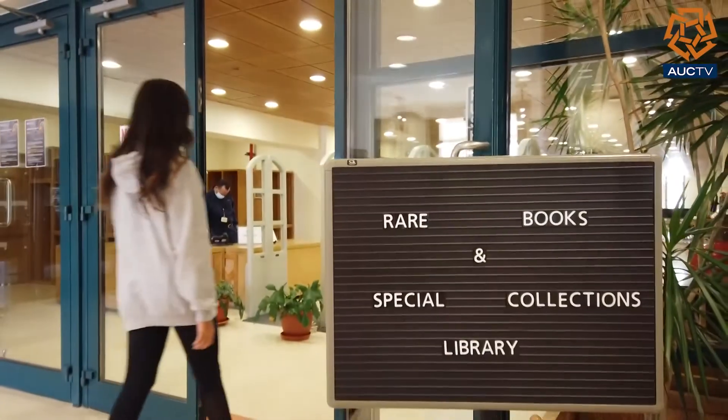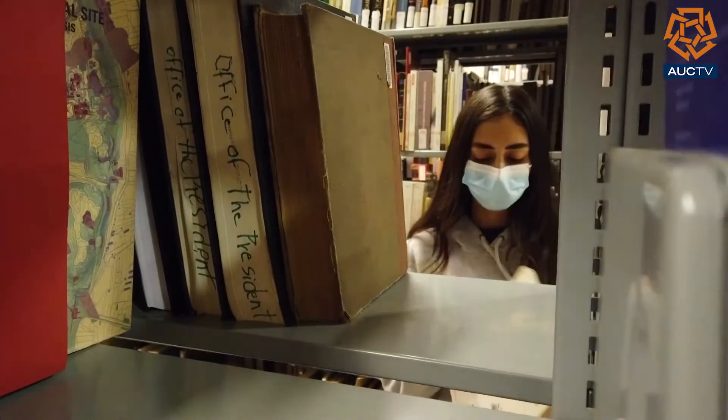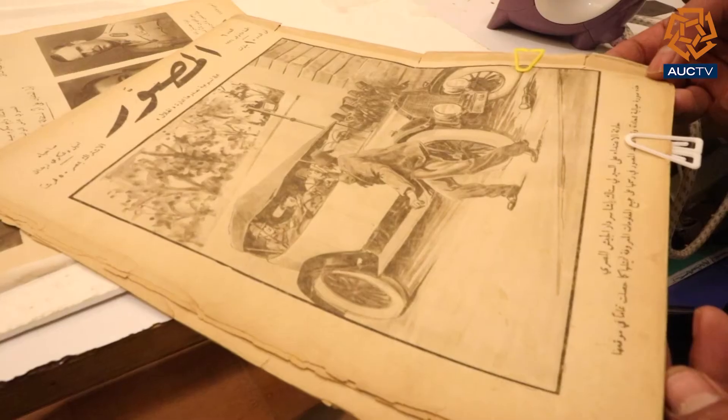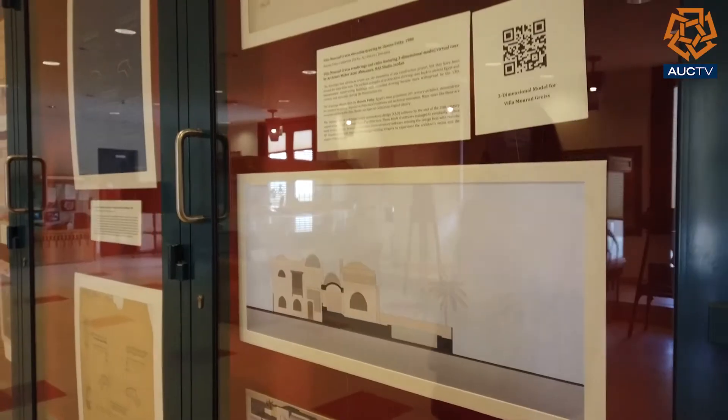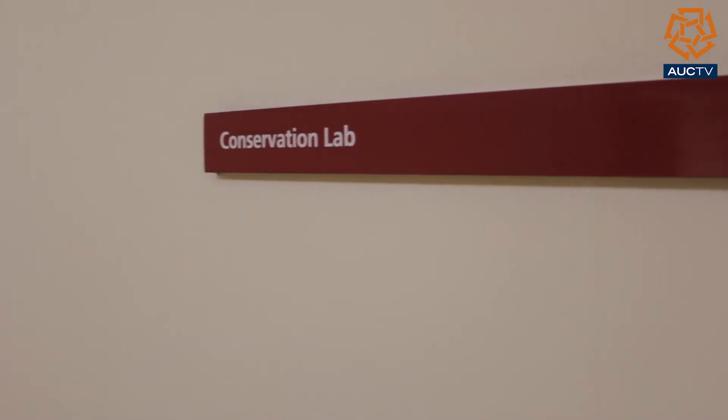The Rare Books and Special Collections Library at AUC always provides researchers with rare books, maps, and magazines. But the unknown soldier behind the preservation of all of these collections is the conservation lab.